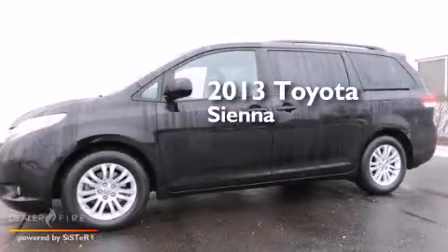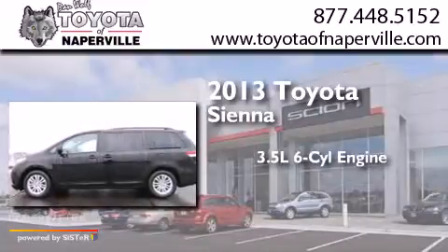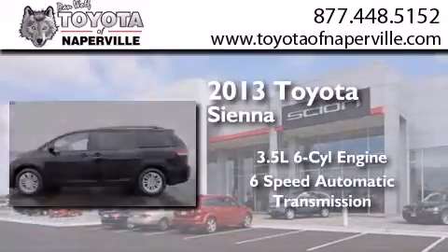This is a 2013 Toyota Sienna. It has a 3.5-liter six-cylinder engine and a six-speed automatic transmission.